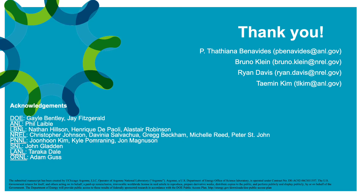Thank you for your attention. Here is our contact information for questions and suggestions.